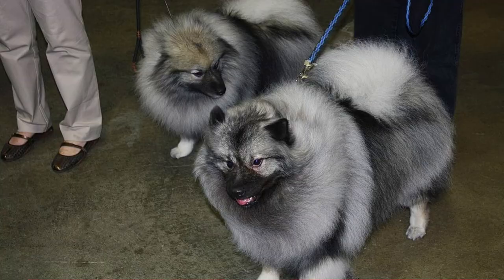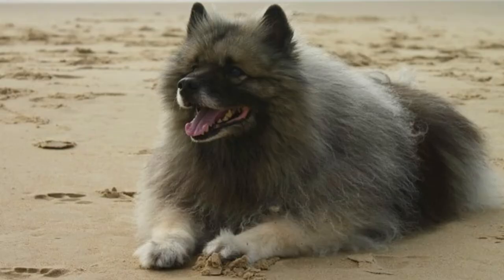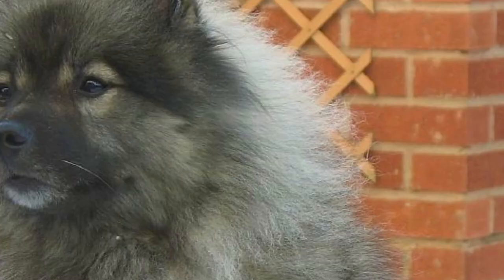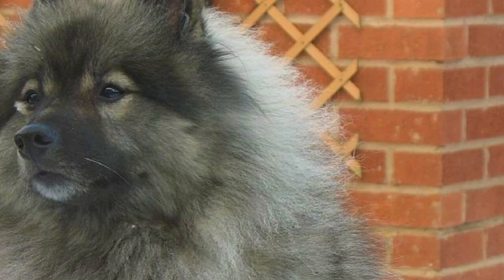The Keeshond is a lively and active dog but not hyperactive. Daily longer walks are enough to satisfy the breed's exercise needs. They are very intelligent, so you should exercise their mind as well — regular training sessions or task-oriented play times are a great way to achieve that.